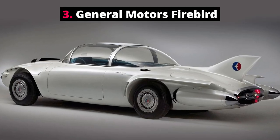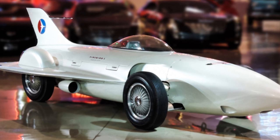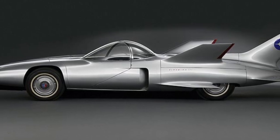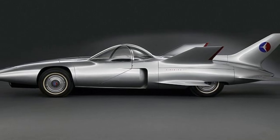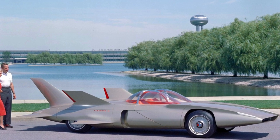Number 3: General Motors Firebird. Inspired by fighter aircraft design, the General Motors Firebird cars were prototypes unveiled at the 1953, 1956, and 1959 Motorama Auto Shows. They certainly deserve an award for their cool name — Firebirds — but these cars owe more of their design to jet planes than to birds.